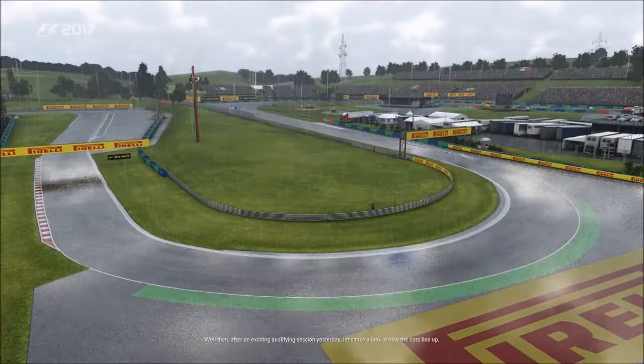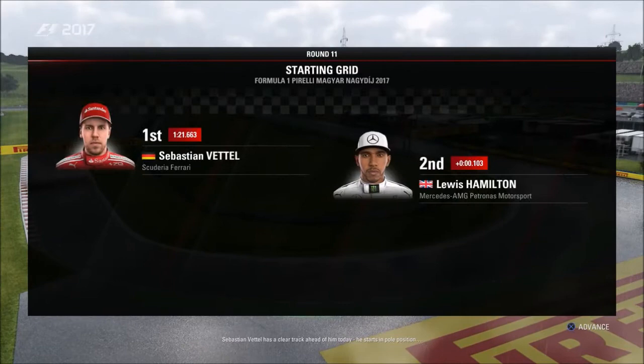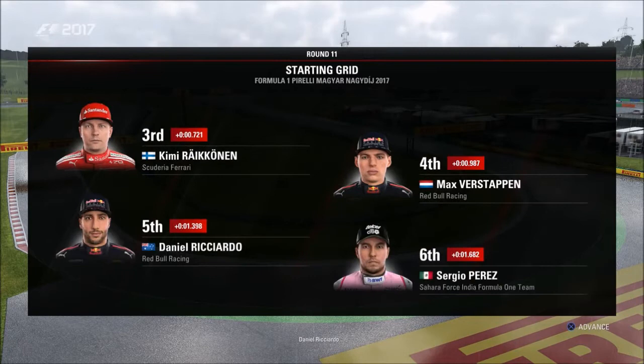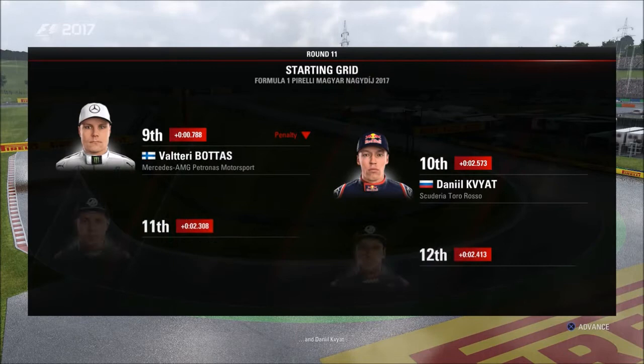After an exciting qualifying session, let's take a look at how the cars line up. Sebastian Vettel starts on pole with Lewis Hamilton completing the front row. Behind them: Räikkönen, Verstappen, Ricciardo, Perez, Hülkenberg, Ocon, Bottas, Kvyat, Magnussen, Grosjean, Fernando Alonso, Sainz, Massa, Parma, Ericsson, Lance Stroll, Wehrlein, and Stoffel Vandoorne completing the grid.